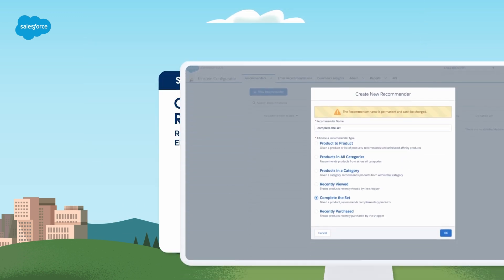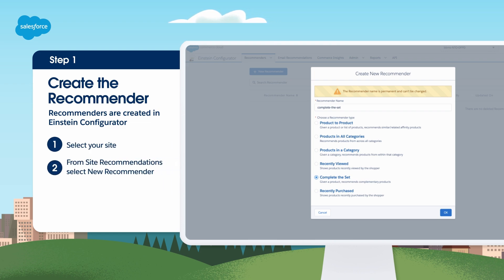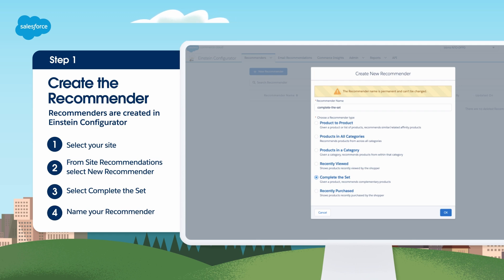Step 1 is to create and configure the recommender. Open Einstein Configurator in a browser and log in. From the select site list, select your site, then from site recommendations, select new recommender. In the create new recommender dialog, select Complete the Set and type a name in the recommender name field. Include the page name as part of the recommender name. You can't change the name once created, so check it before selecting OK.